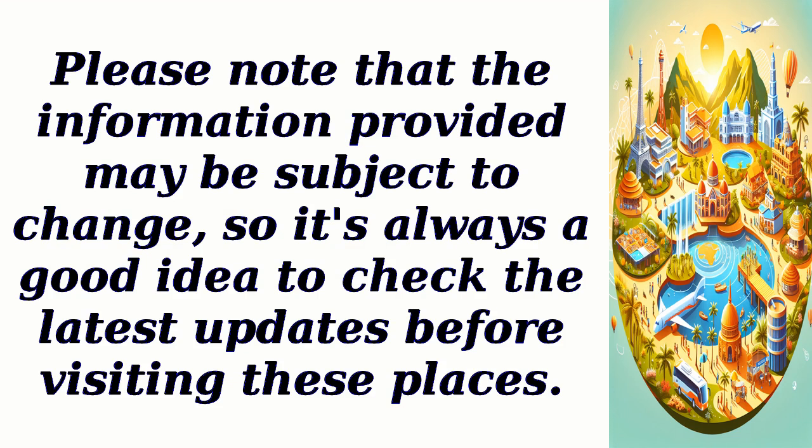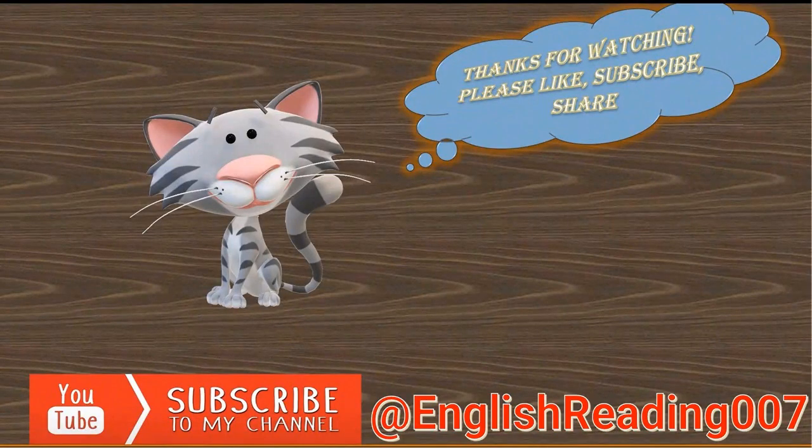Please note that the information provided may be subject to change, so it's always a good idea to check the latest updates before visiting these places. Thanks for watching — please like and share this video, hit the subscribe button, ring the notification bell, and let's embark on a journey of knowledge together.